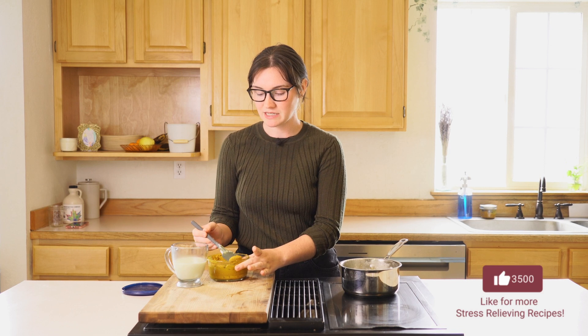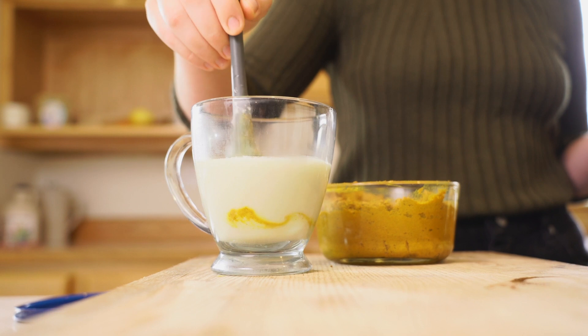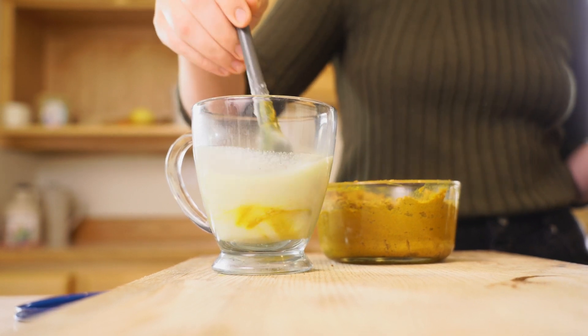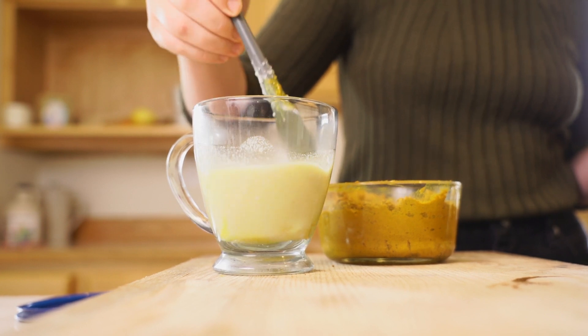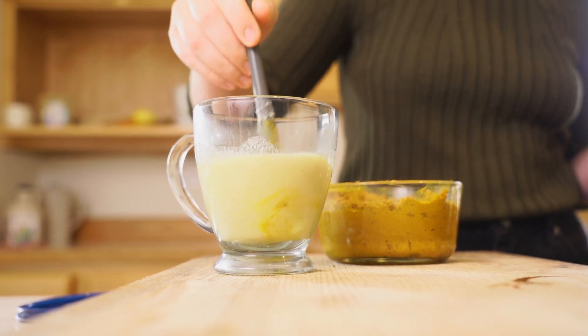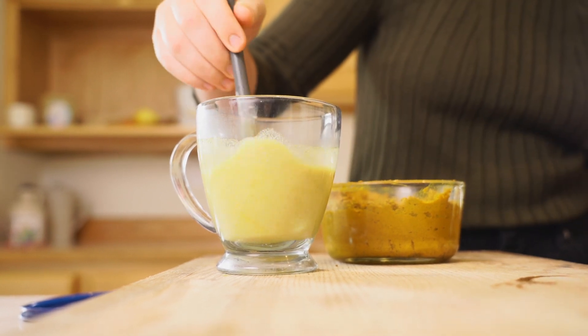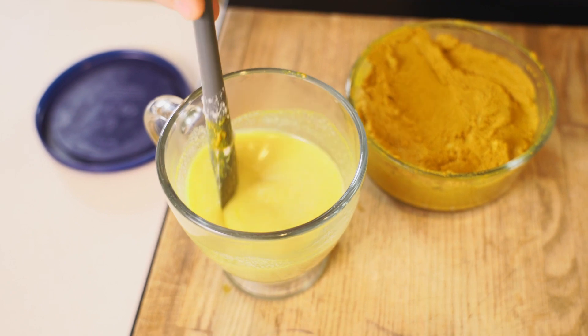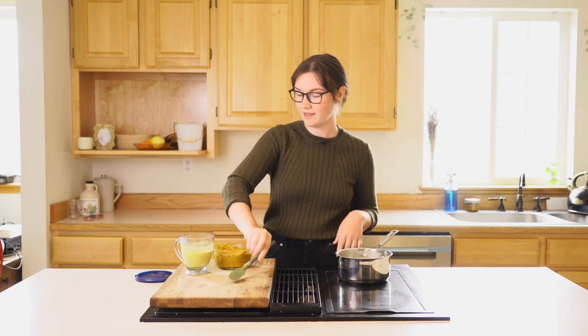You're going to do just about a teaspoon, more or less to taste, of your golden milk paste, and just mix that in until it's well combined. At this point, if you realize you have a sweet tooth and need a little bit more sweetness, you can add more sweetener. And that is it — you have a beautiful, warming, and nourishing cup of golden milk. I hope you enjoy!